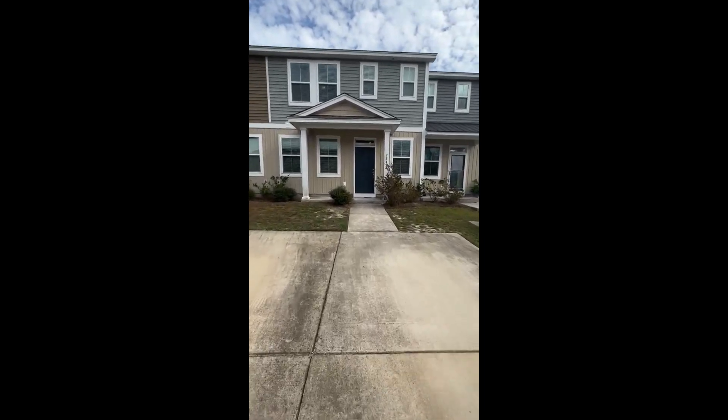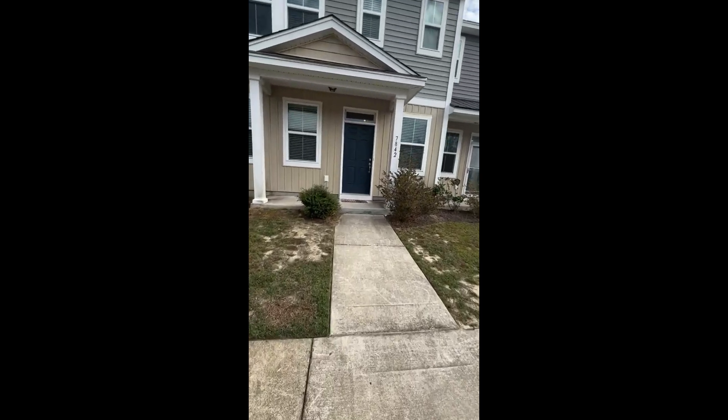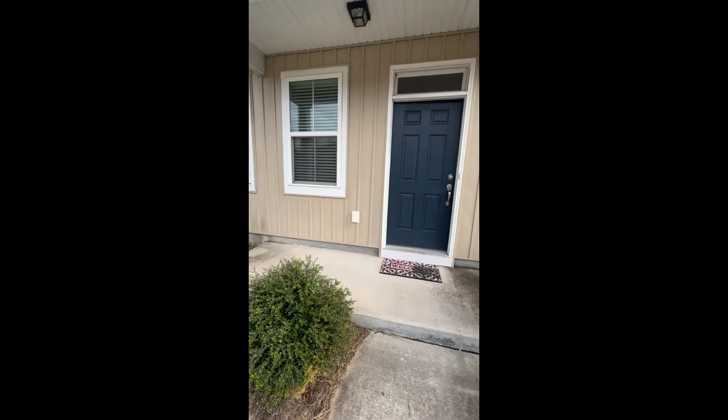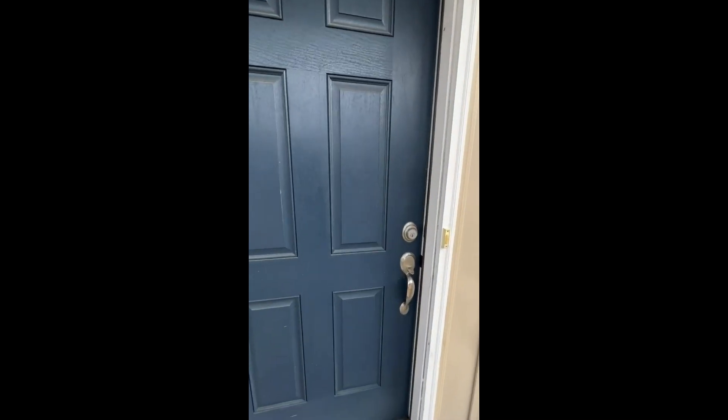Let's go take a look inside. You do have two dedicated parking spaces right here and a little porch as we walk in. This home is a three-bed, two-and-a-half bath. It's been upgraded with lots of cool stuff — let's go check it out.